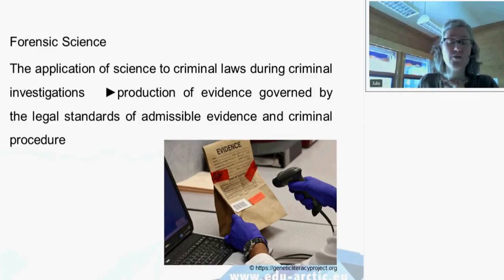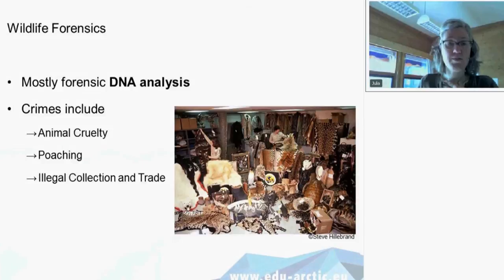Many of you may not be so familiar with the fact that also for wildlife crime, there is something called wildlife forensics, which follows about the same aims and methods as human forensics, but it's a little bit more interesting and a little bit more difficult in fact. In wildlife forensics, we deal mostly with DNA analysis. The crimes that come to court include animal cruelty, poaching, illegal shooting of animals from the wild, and illegal collection and trade.